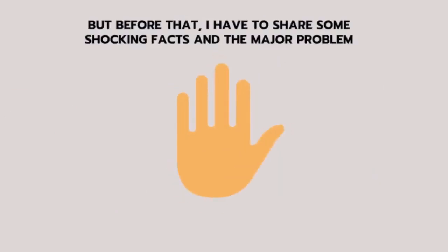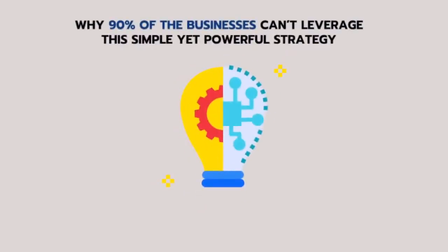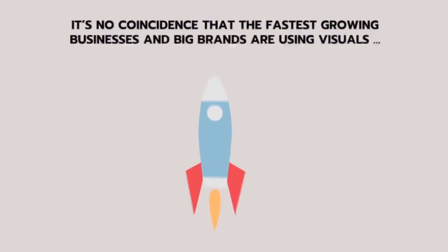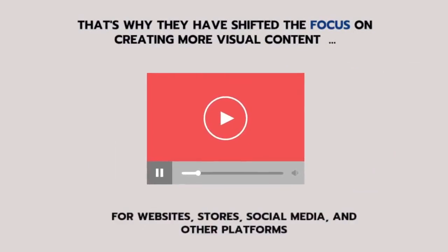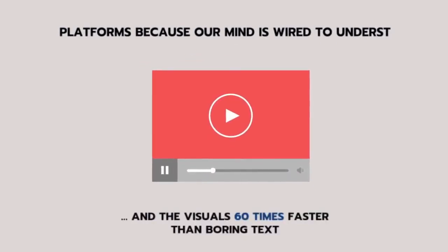But before that, I have to share some shocking facts and the major problem why 90% of businesses can't leverage this simple yet powerful strategy. It's no coincidence that the fastest growing businesses and big brands are using visuals to get more traffic and engagement. That's why they have shifted focus on creating more visual content for websites, stores, social media and other platforms, because our mind is wired to understand visuals 60 times faster than boring text.